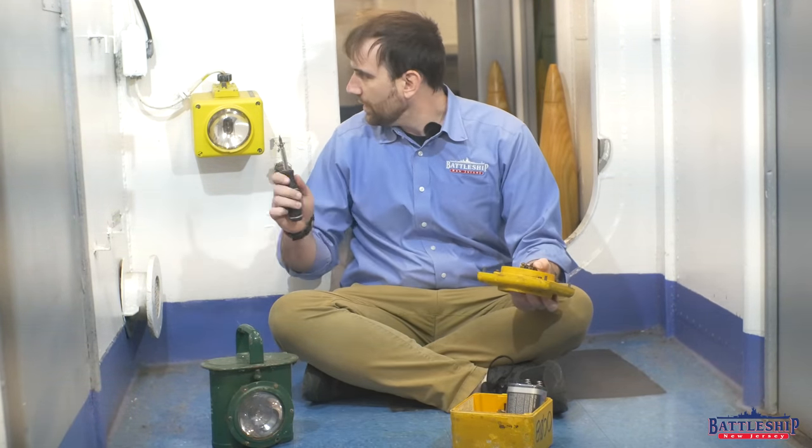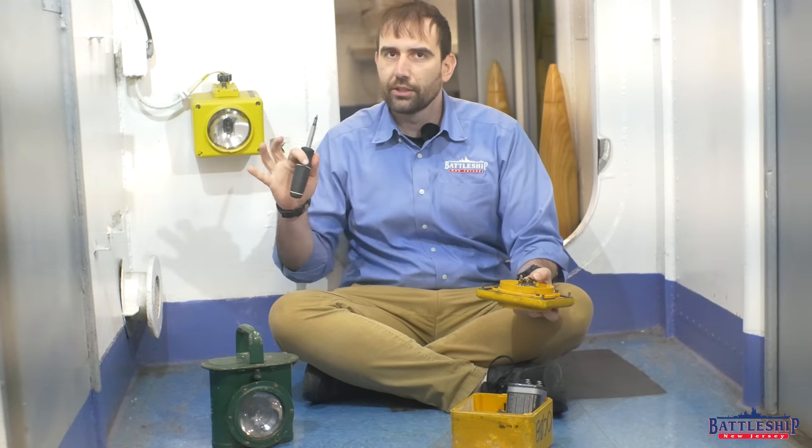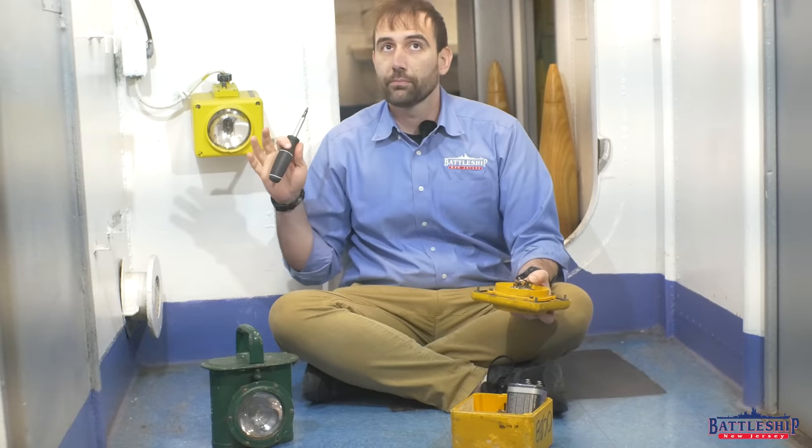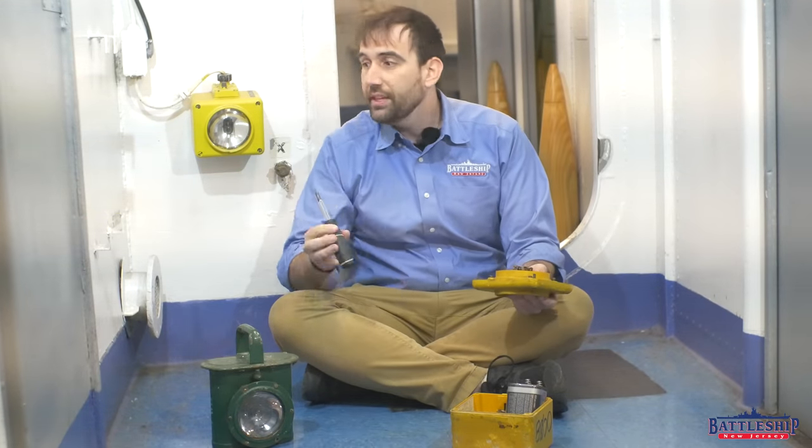So, battle lanterns — what are they? What are they for? You'll see them all over the ship, but oftentimes they're mounted low like this to shine right on the deck, although oftentimes they're also mounted high up in the overhead. These are the ship's emergency lighting system.